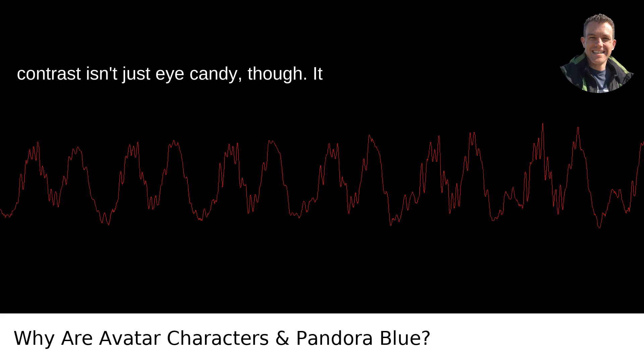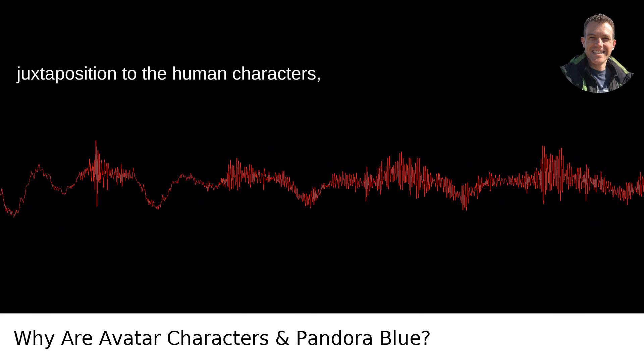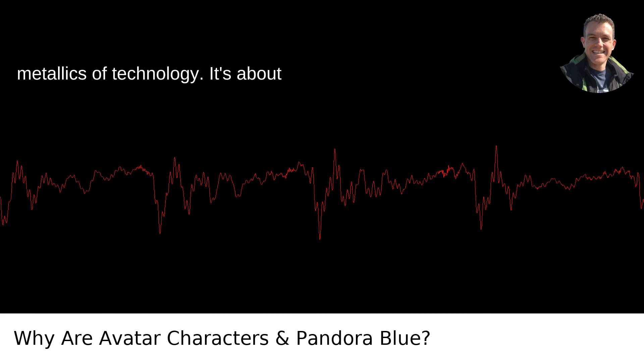This contrast isn't just eye candy, though. It helps in storytelling, visually reinforcing the Na'vi's connection to their world and each other, in juxtaposition to the human characters often clad in grays and the stark metallics of technology.